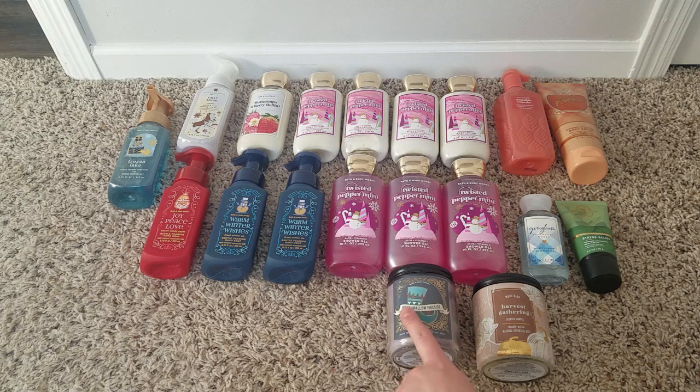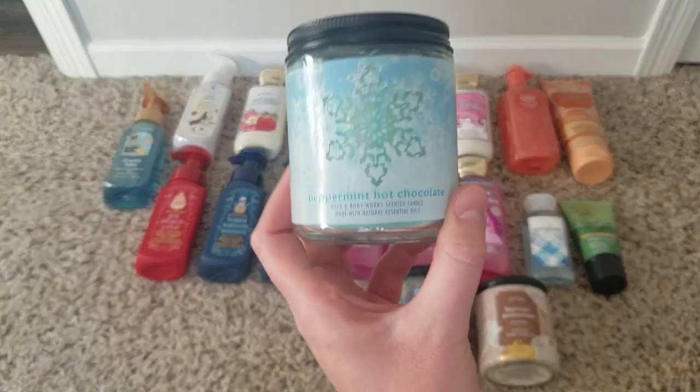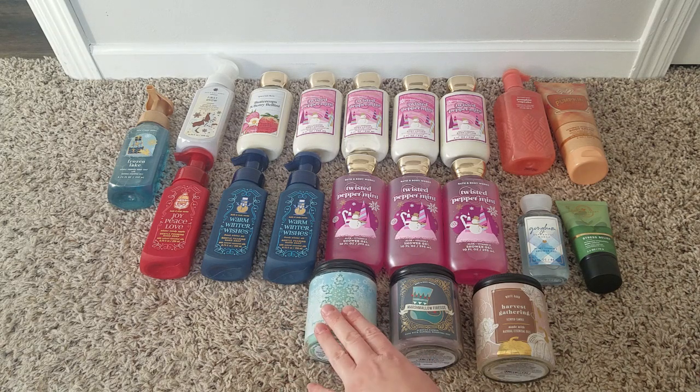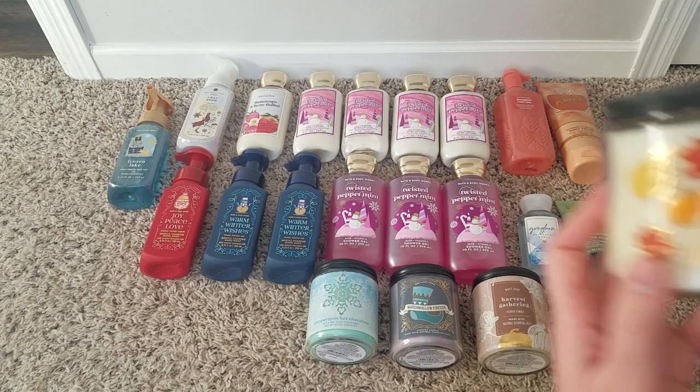I've actually been melting a chopped-up marshmallow fireside candle and it's not very strong, so I can't remember if the candle form burns strong or not. If you've burned one recently let me know, because I love the scent. I also got peppermint hot chocolate — sweet peppermint, silky milk chocolate, topped with fluffy marshmallows. I feel like I've had this before in candle form and it wasn't very strong, which was disappointing.